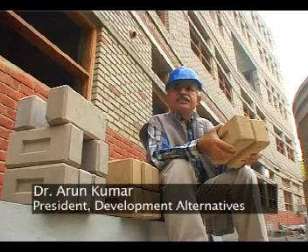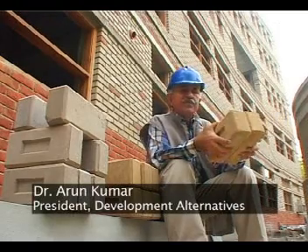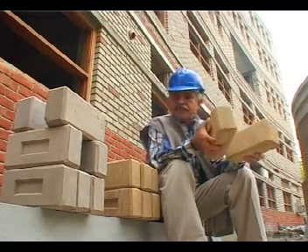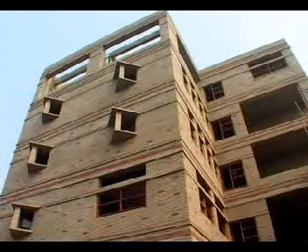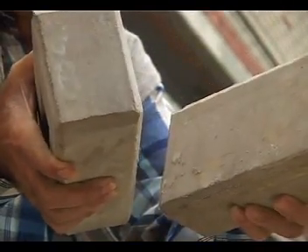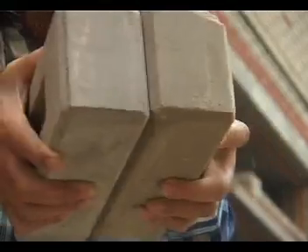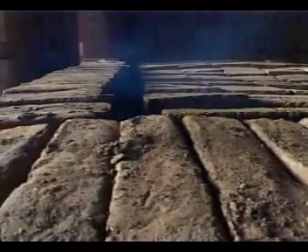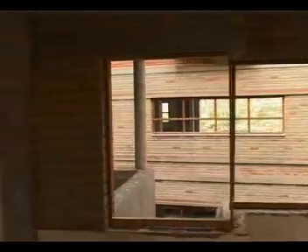The mud from the old building has been recycled into blocks with a little cement and sand, customized precisely for this building. Three kinds of bricks have been used: waste fly ash from thermal power stations recycled into high-strength bricks for the outer wall, compressed mud blocks for the inner wall, and conventional red bricks made in more energy-efficient kilns developed by DA, interspersed throughout — providing a variety of textures and designs.